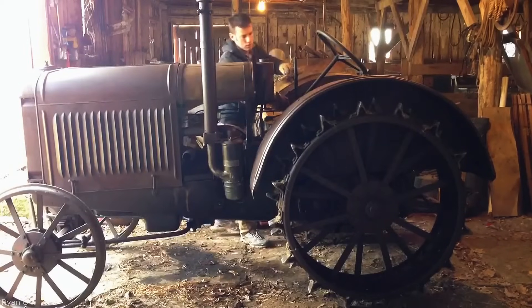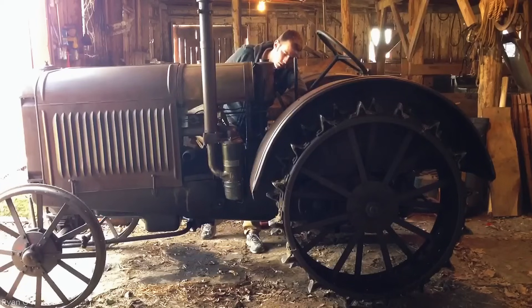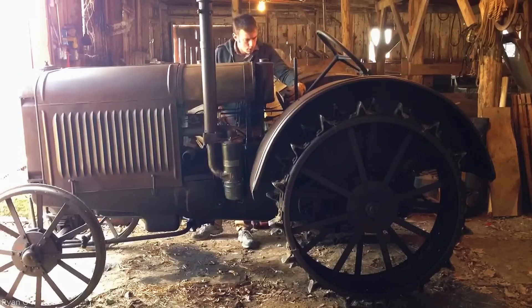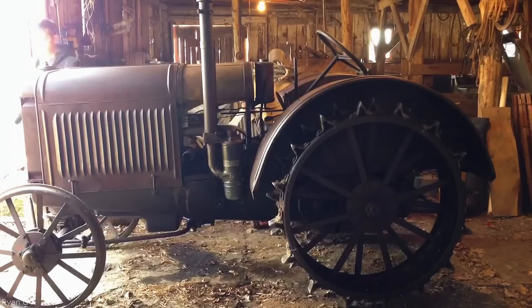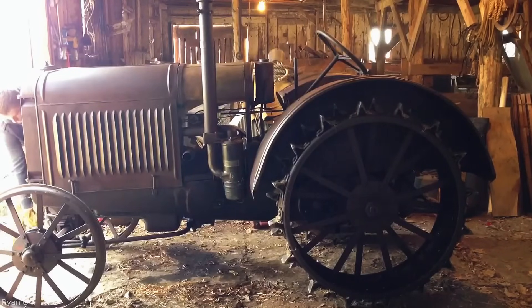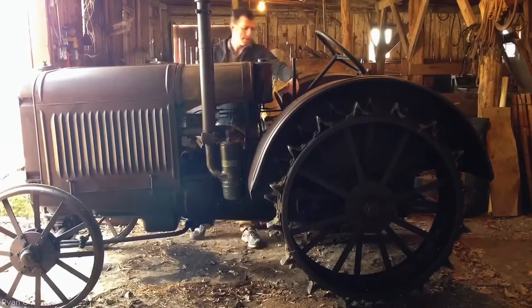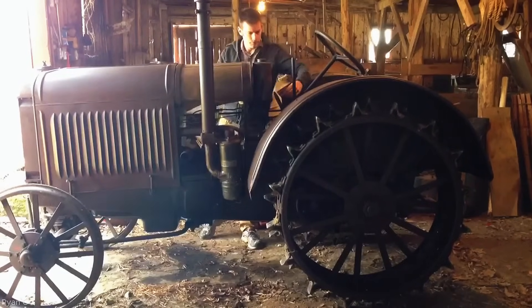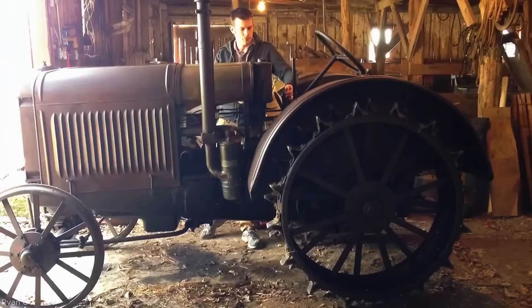The original Heidelberg platen press, also known as the Heidelberg Windmill, is a German-made letterpress printing machine famous for its unique windmill-like paper feed system. It features rotating arms that pick up, align, and deliver sheets automatically. A clamshell mechanism presses paper against an inked form to print. Powered by an electric motor and air pump, it ensures precise, high-speed printing. Two sizes were available: 10 inches x15 and 13 inches x18.